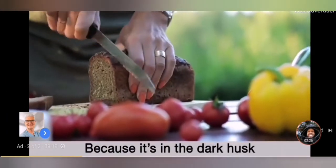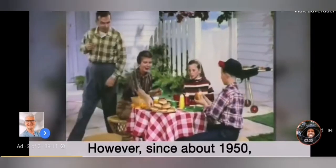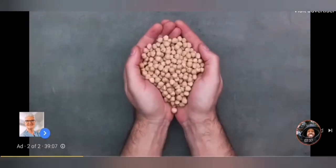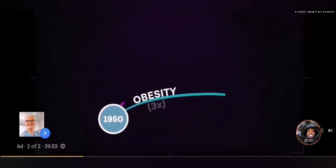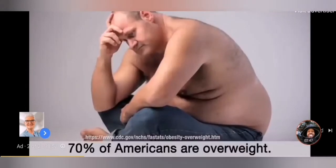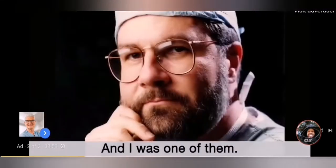It's in the dark husk that gut-destroying lectins are contained. However, since about 1950, the use of whole wheat health foods has skyrocketed in our society, as well as other lectin-rich foods. Do you know what else has happened since 1950? The obesity rate has more than tripled. The diabetes rate has skyrocketed 800%. An astounding 70% of Americans are now considered overweight or obese. And I was one of them.